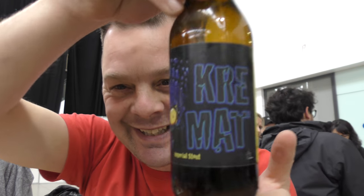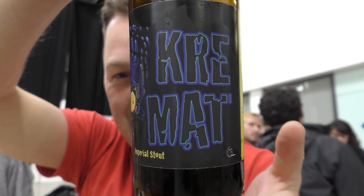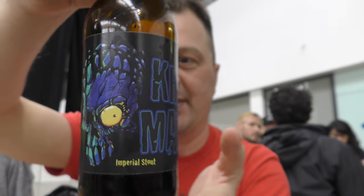First beer of the day — Imperial Stout, Saturday morning, 10am, and it's called Cremat Imperial Stout.